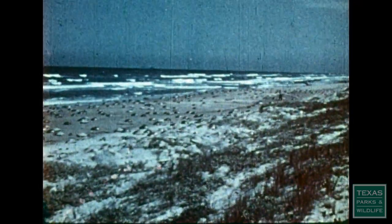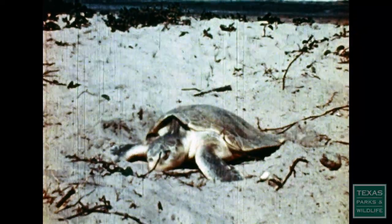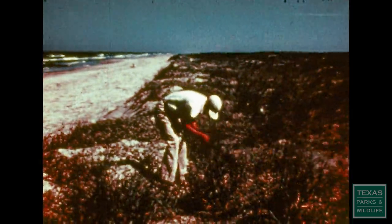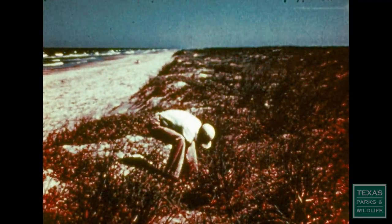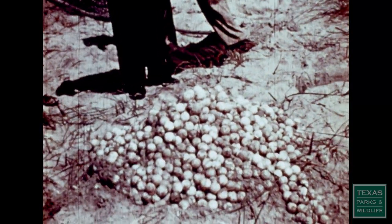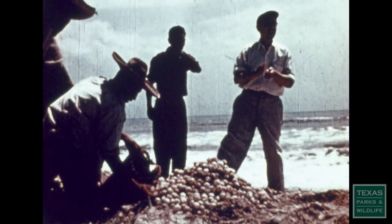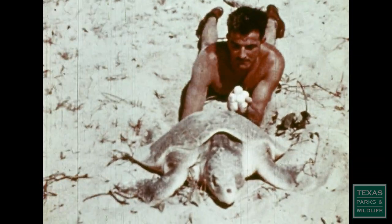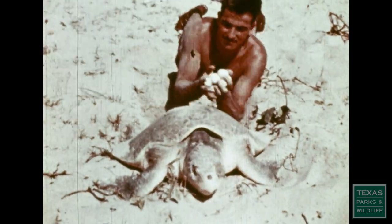When biologists began to go to the beach, however, they found that the numbers of turtles nesting had declined tremendously. You have to understand, particularly along the nesting beaches, it's a pretty poor area. They could get a dollar an egg, and the turtle itself could feed the family for a week — it was pretty important. And trying to get people to want to conserve and not consume was a major undertaking.